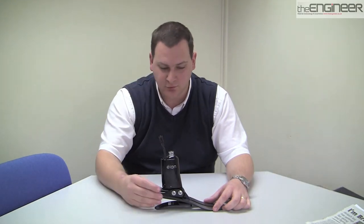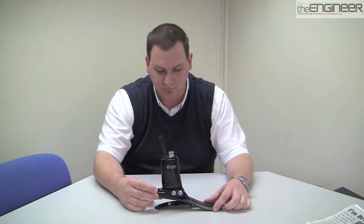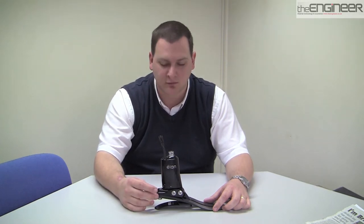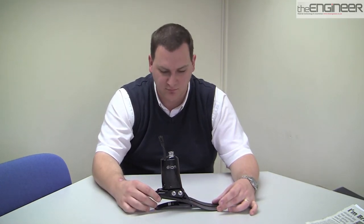So essentially what we have here is the Alain microprocessor-controlled foot, and there are two elements to it. There's a hydraulic ankle portion which mimics the natural ankle movement, and also carbon fibre springs which mimic the lower region structures of the foot.